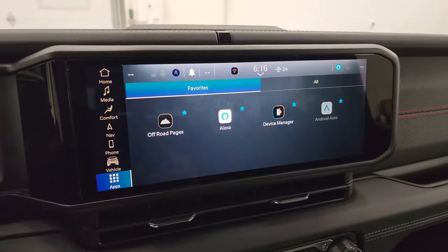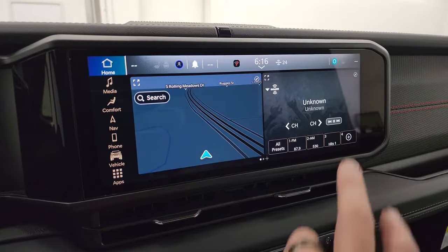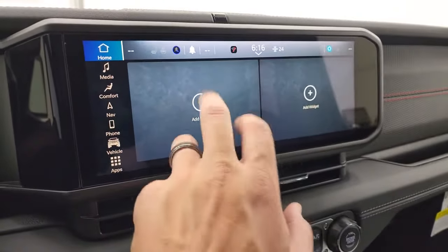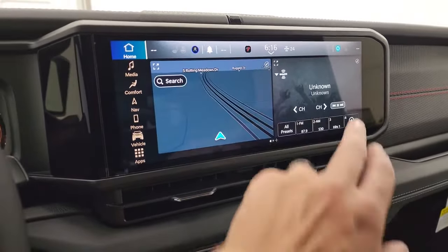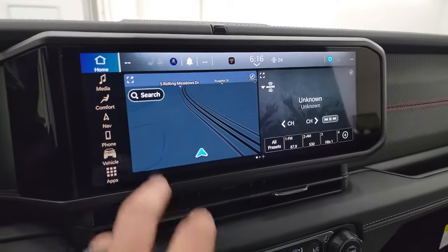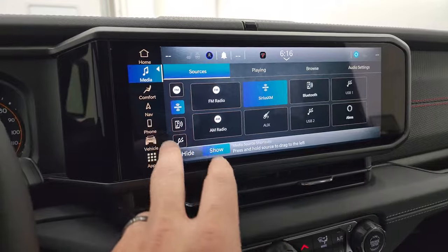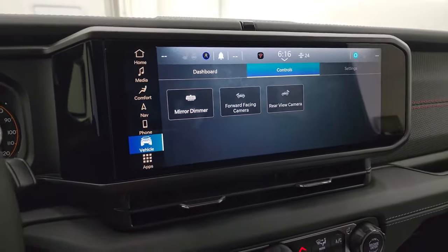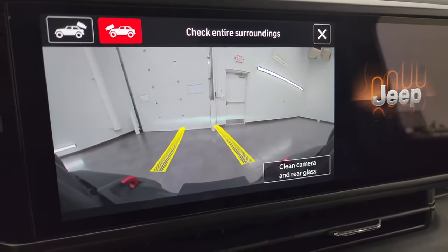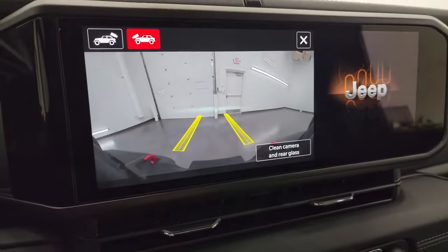The standard radio is now the Uconnect 5 12.3-inch, and this one does have the factory navigation. What's nice is you can have dual screens — radio and navigation side by side — or you can change the widgets to put whatever you want there, like heated seat and steering wheel controls for quick access. You get AM, FM, SiriusXM, Bluetooth, aux, and USB hookups. You can check out your front camera and back camera — the back camera has dynamic grid lines that show where you're going as you turn the steering wheel, which is great on a trail.